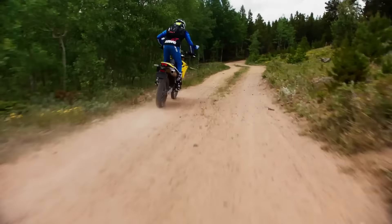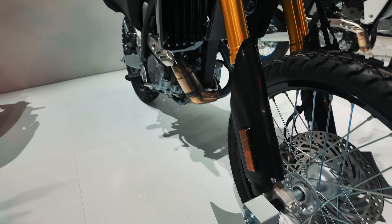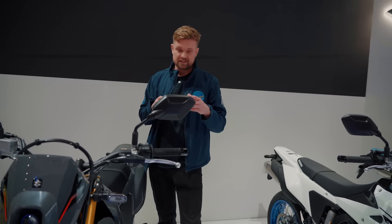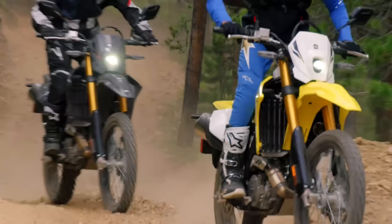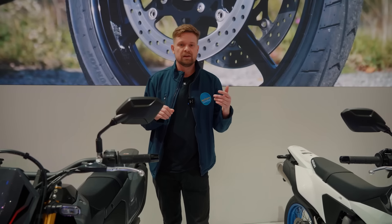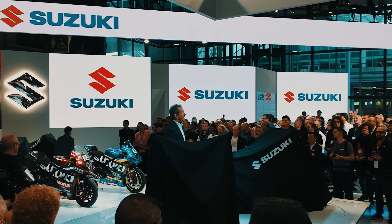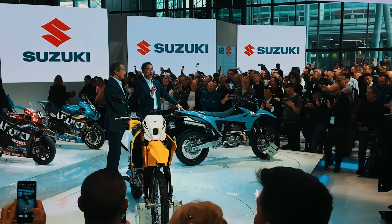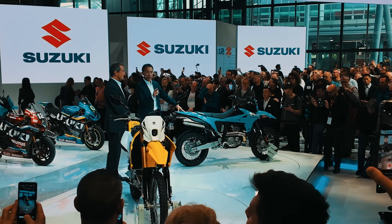In terms of that single-cylinder motor, you're looking at about 38 PS or 37.4 brake horsepower, and 38 Newton metres of torque. The Suzuki head was saying in the presentation that Suzuki aren't all about chasing numbers but about usability and where that power comes in. You'll probably find nice low-end power that carries through smoothly and reaches a peak rather than having to thrash it.